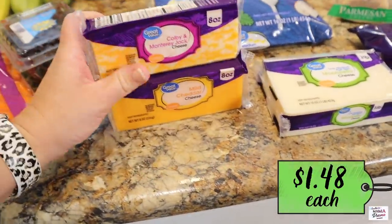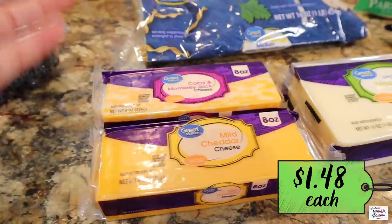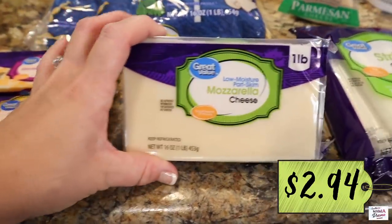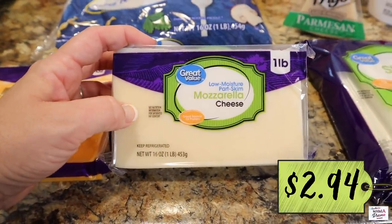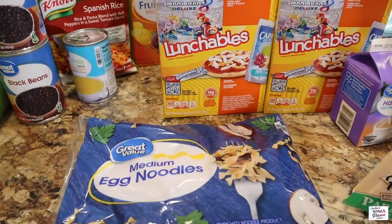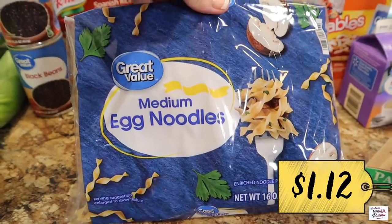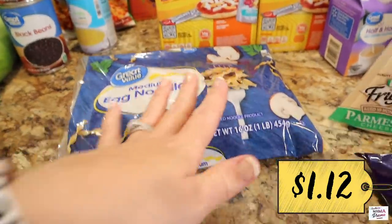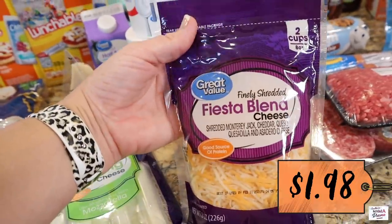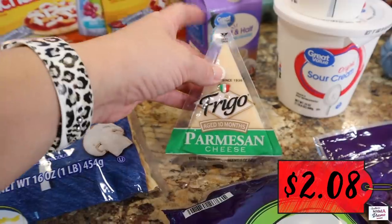We've got two blocks of cheese — Colby and Monterey Jack, and a mild cheddar — I think both of those are going to be used in recipes. Mozzarella: part of that goes in a recipe and the other half I shred up for quesadillas for the boys for lunch. Hayden has been really into pizza quesadillas lately — that's all he asks for anymore. A bag of medium egg noodles for one of the recipes, string cheese for snacking, and a block of Parmesan to grate for a recipe.